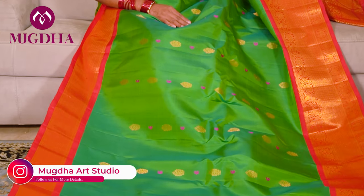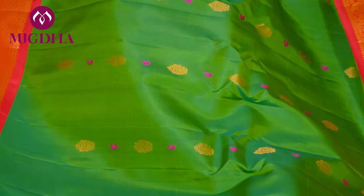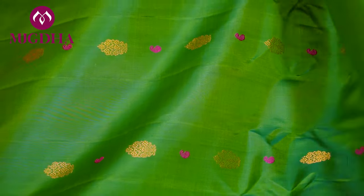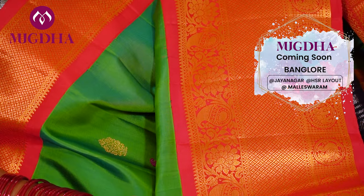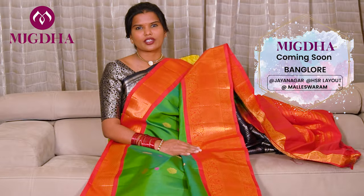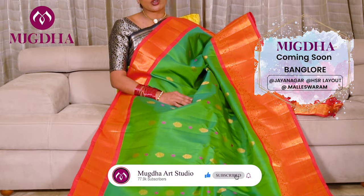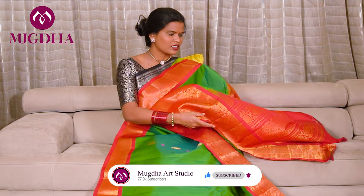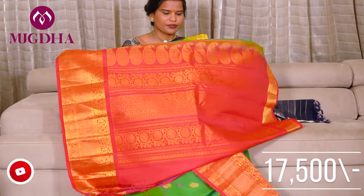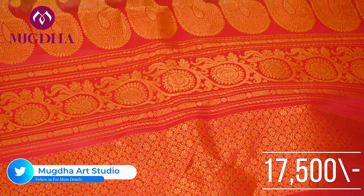This is a beautiful dark green with red colour combination — an evergreen combination, I must say. A very traditional saree. This goes with any skin tone and any height because of the colour combination. Beautiful saree. Please make sure you guys take a screenshot and send it to the team — you can subscribe to our channel. And this is how the pallu works. Very beautiful saree. The price is ₹17,500.